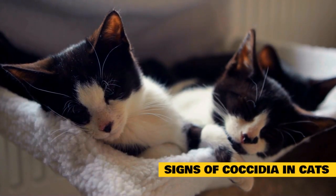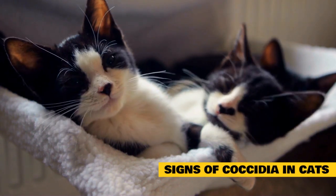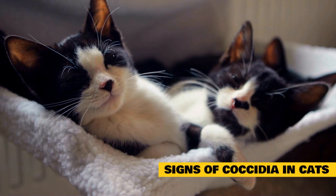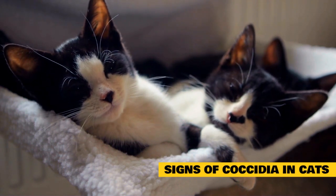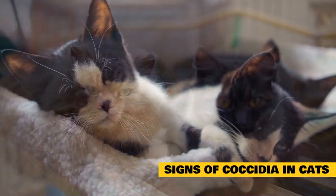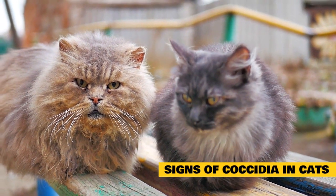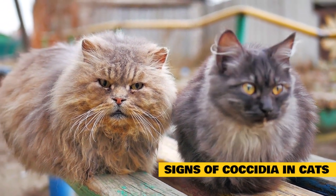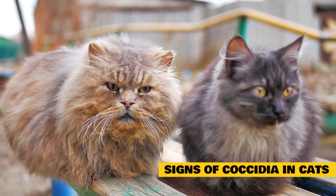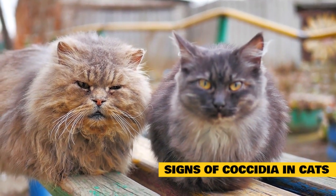Signs of a Coccidia infection vary based on the species of Coccidia as well as the age and health of the cat. Coccidia in kittens usually causes more clinical signs than in healthy adult cats because kittens typically have a weaker immune system. On the other hand, there may be no signs in adult cats — the cat may look and act completely healthy and overcome the infection without treatment. Cats with other underlying health issues are at higher risk.